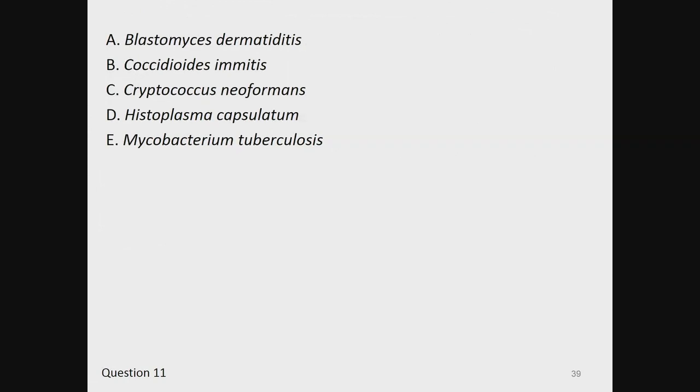A, Blastomyces. B, Coccidioides. C, Cryptococcus. D, Histoplasma. Or E, Mycobacterium tuberculosis.